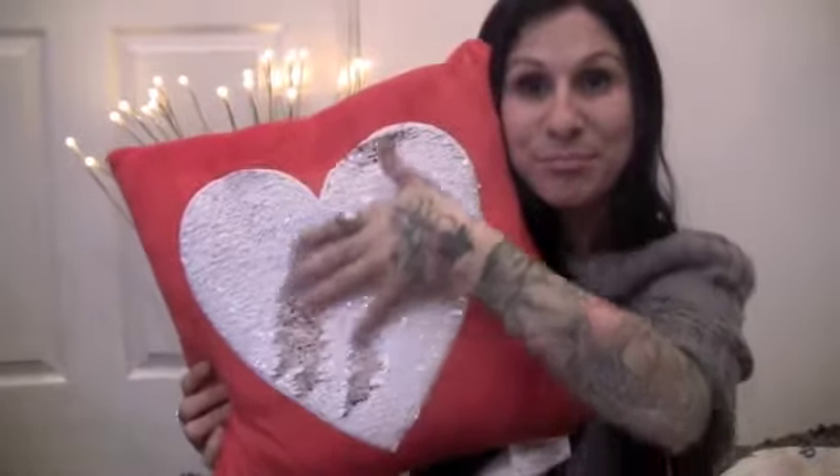I got regular sequin pillows that I just keep on my couch — they're sequins and they change colors. My husband and I always write silly things to each other on these, and I'll wake up and there'll be like random sayings on the pillows. The kids do it too. I have heart ones and solid sequin ones that change all kinds of colors.